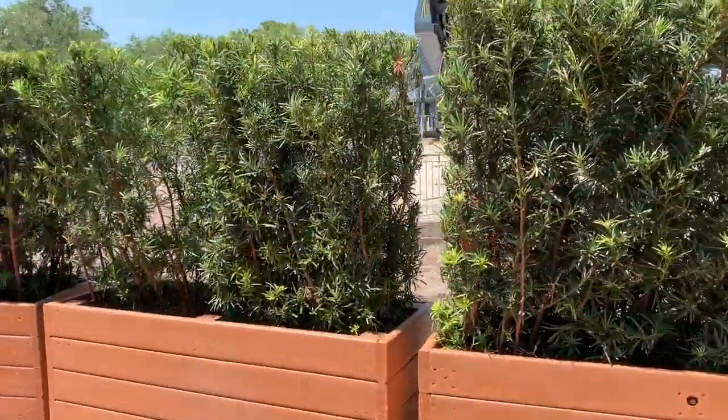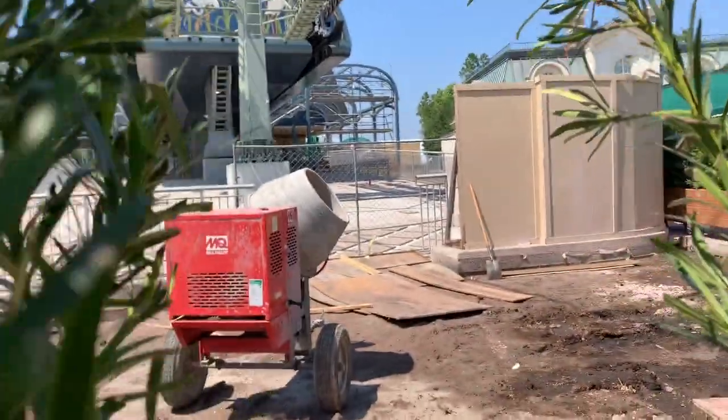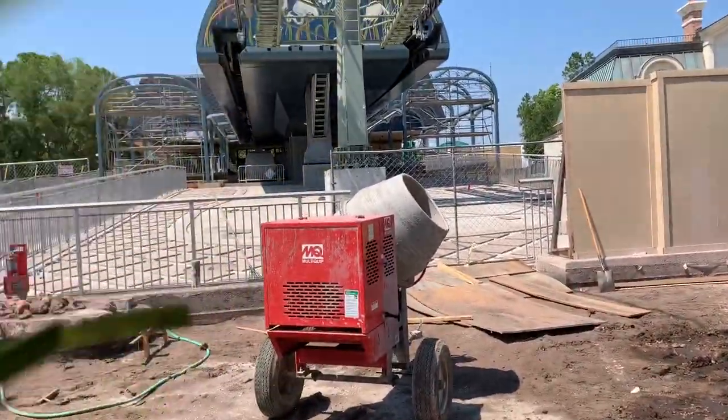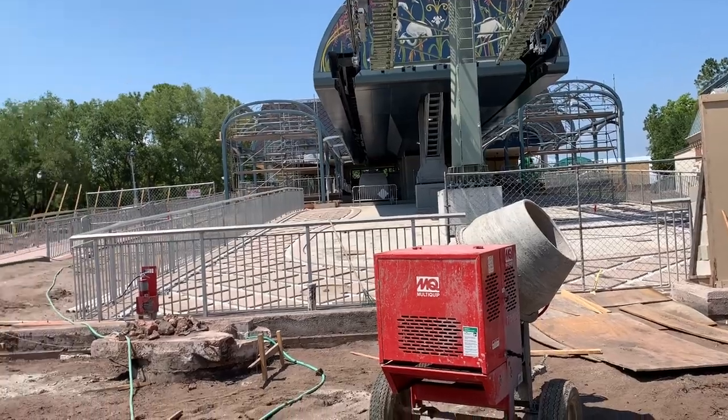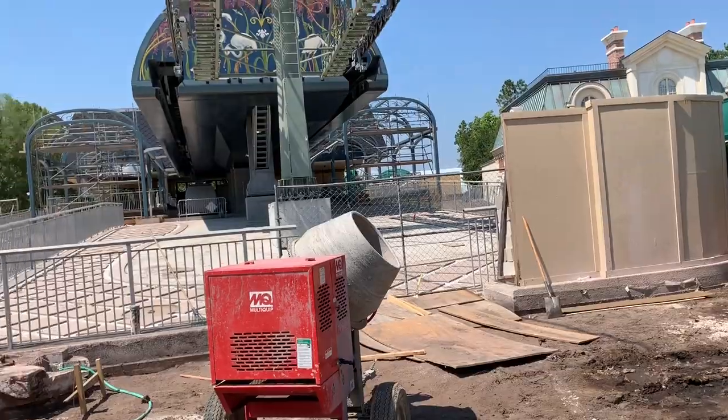Brian found a little loophole in here. Let's take a quick look. I'm gonna slip this through here and we could see the gondola station. Pretty neat.